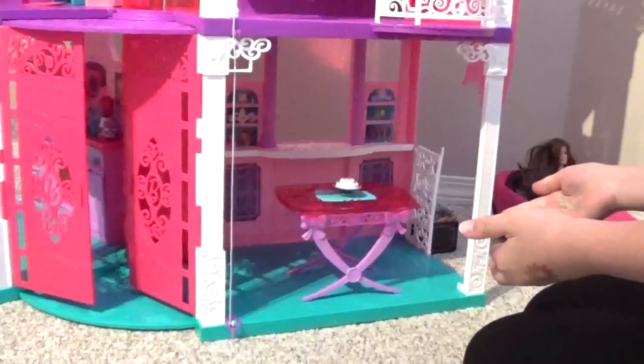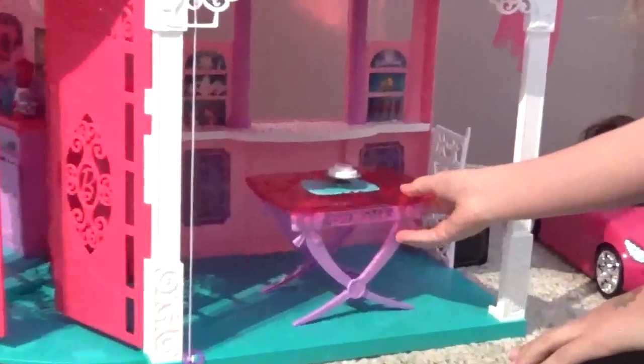This is just a normal room. It's good for the dining room, and sometimes if you have company over you could use it as an extra room.